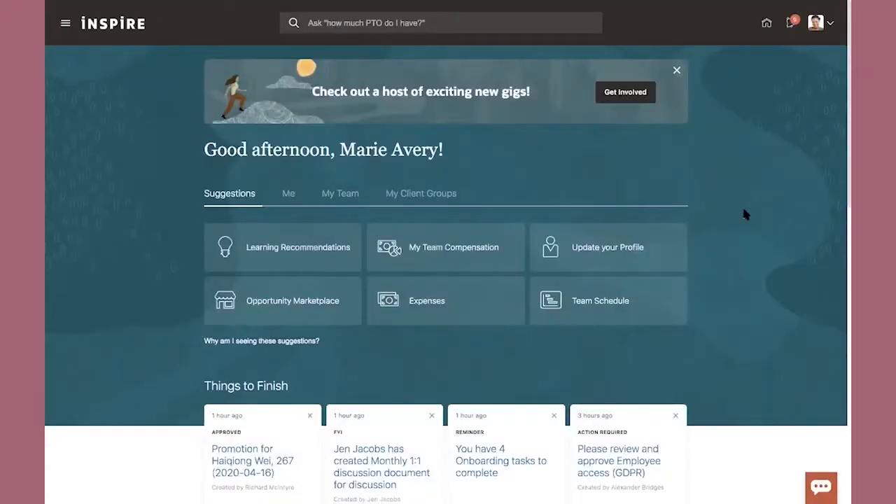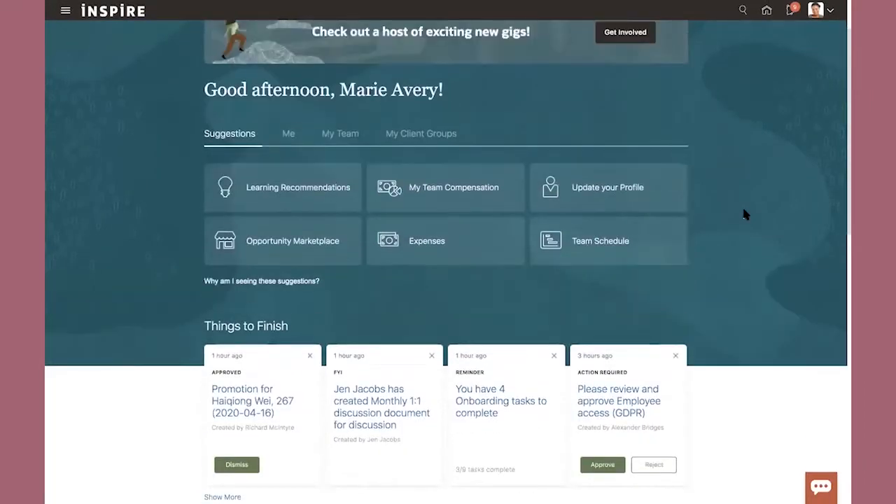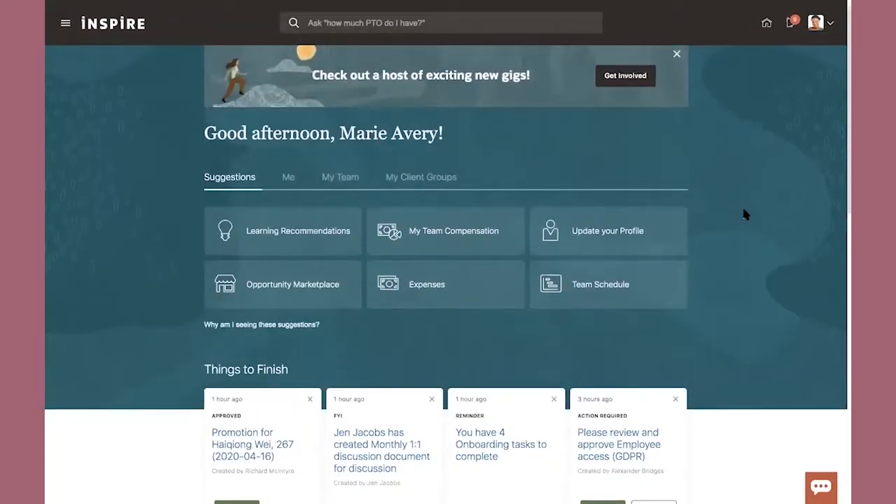Let me show you quickly what Suggested Actions looks like. It's part of the homepage experience, so if you come into our traditional newsfeed user experience, you're going to see a tab called Suggestions. For many of you, that might be where you start every single day. All of these pages not only work on your desktop, they work on your phone — so you might start in Suggestions on your phone, or something might get pushed to you through a push notification, a text, or an email.